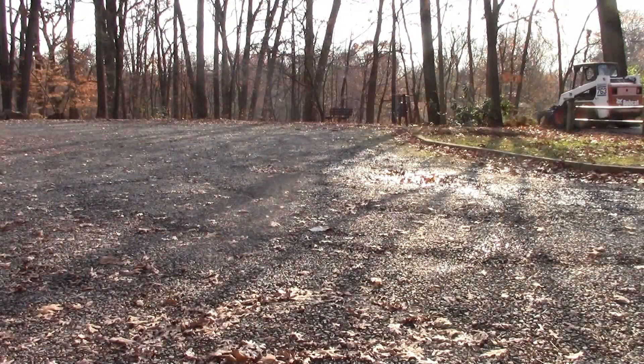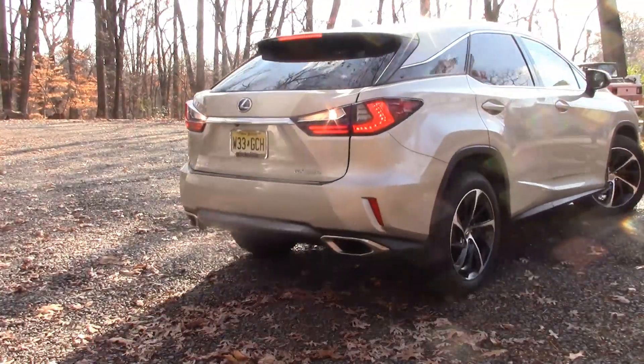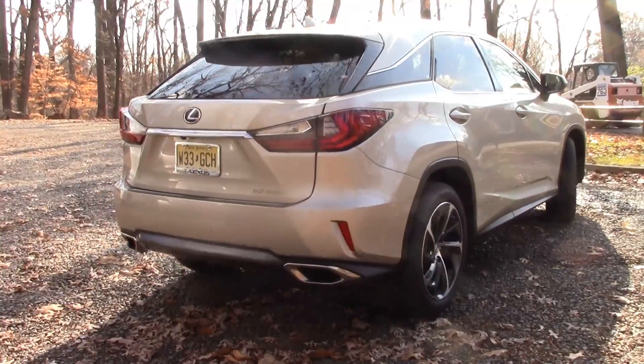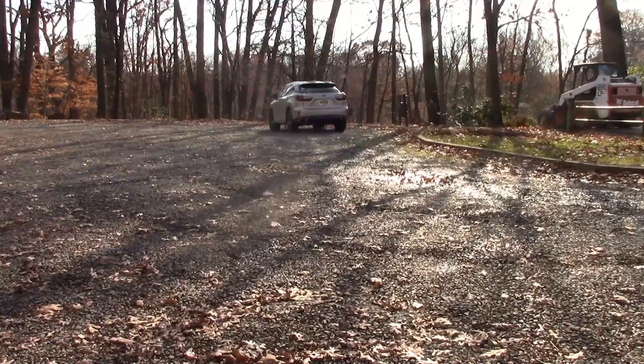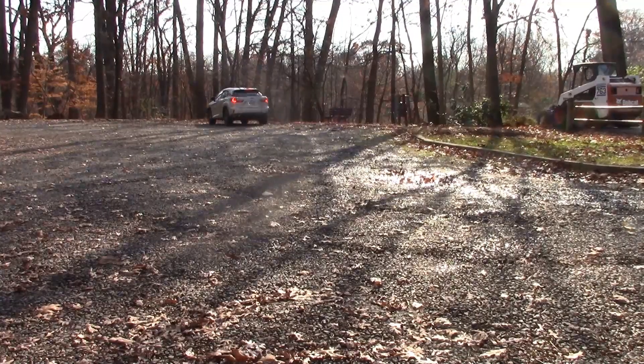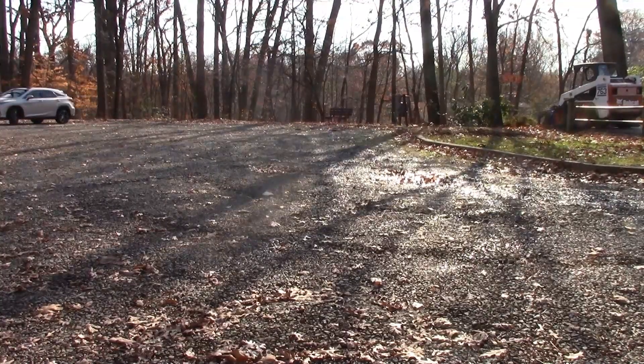The 2016 Lexus RX 350 starts at $43,300. You might very well want the $4,610 luxury package, which includes semi-aniline leather trim seats, power folding heated outside mirrors, wood and leather heated steering wheel and shift knob, 20-inch alloy wheels with color inserts, rear door sunshades, aluminum roof rails, driver's seat and steering wheel memory, illuminated scuff plates, sapele wood with aluminum trim, LED ambient illumination, and rain-sensing wipers.